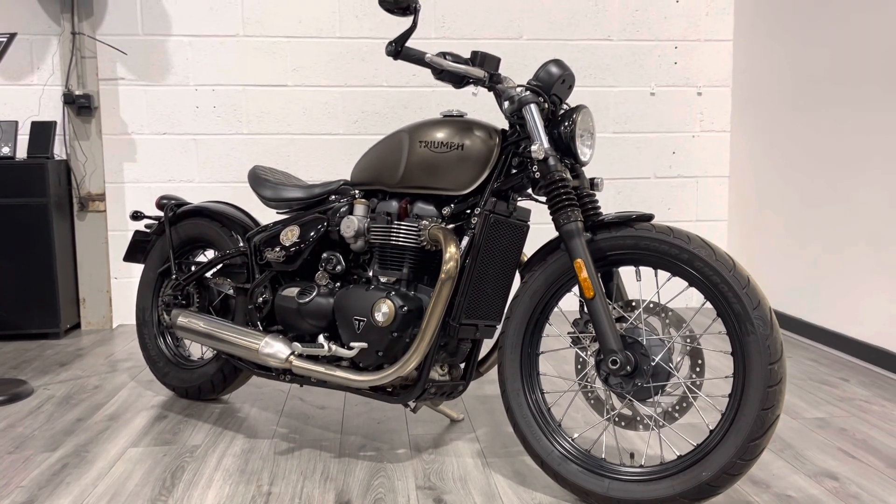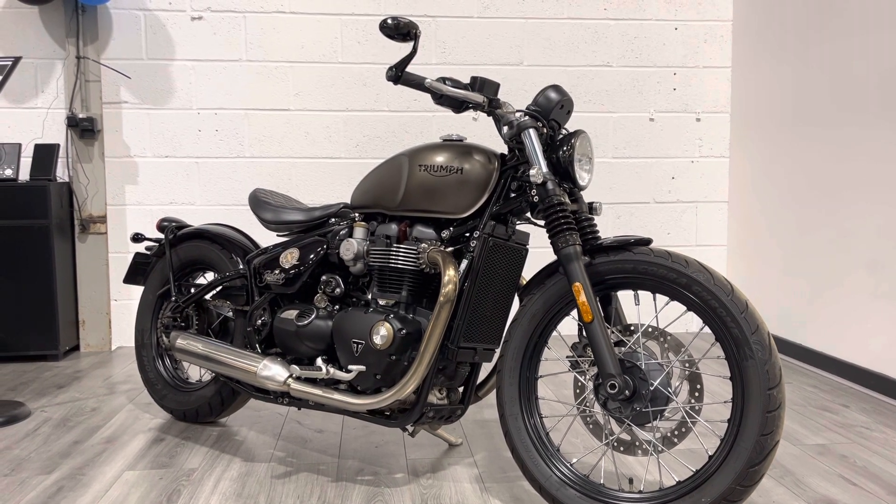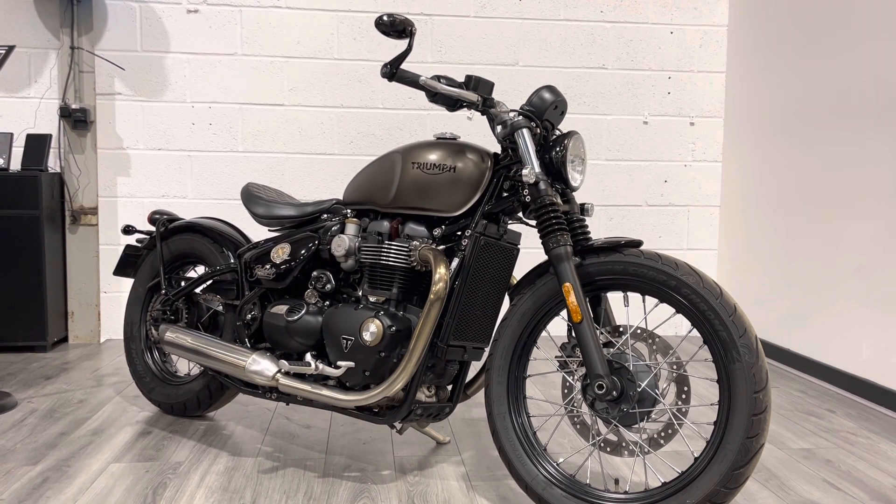This bike will come with free delivery to England and Wales. We do offer delivery to Scotland for a small charge. We can offer finance and part exchange, and of course the bike will come with a three-month warranty, as all of our bikes do.